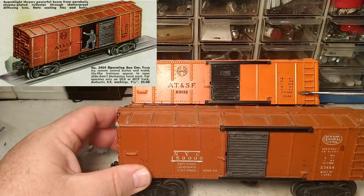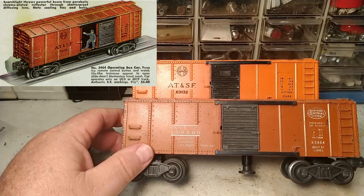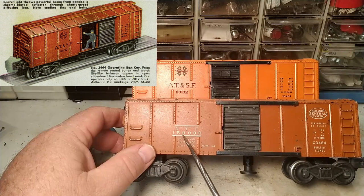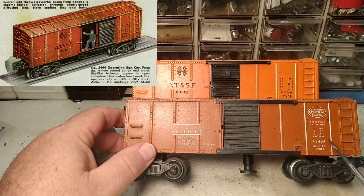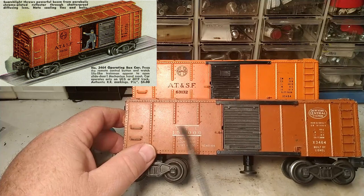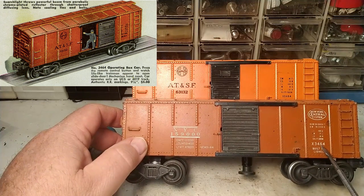Those large numbers are actually the road numbers — the catalog number is over here: 3464. Usually on post-war Lionel cars and most MPC cars, the road number would be the catalog number, but in this case the catalog number is separate from the road number. So don't be confused — if you're looking these up in a price guide, these are in fact number 3464.